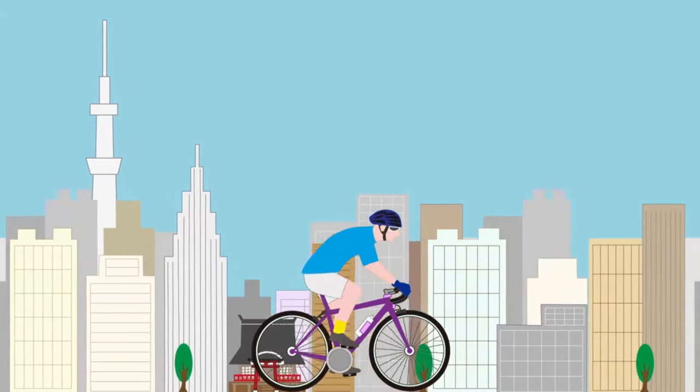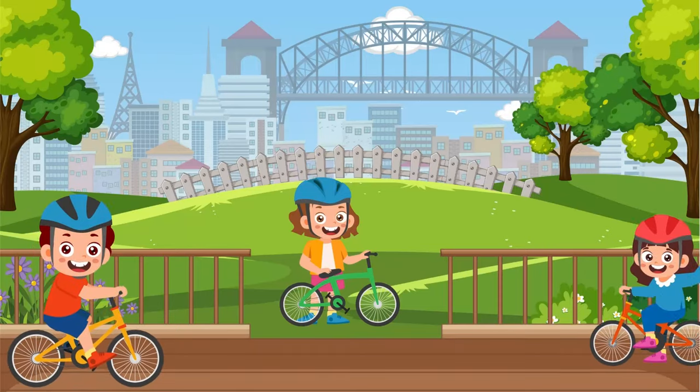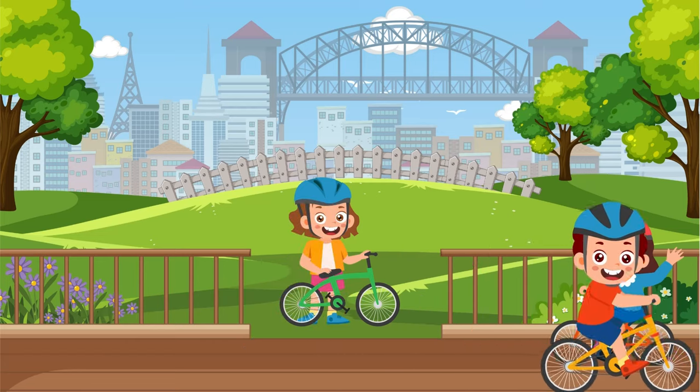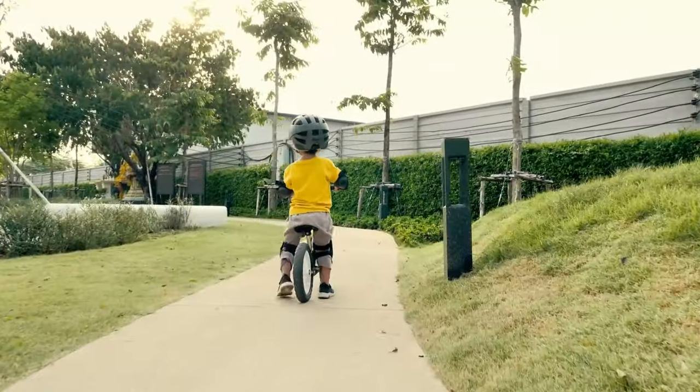Time to pedal our way to fun with a fantastic bike ride! Bikes are like magical machines that let us explore the world while getting some exercise and fresh air. Whether it's a leisurely ride through the park or an adventurous journey down winding trails, bikes are the perfect way to stay active and eco-friendly!